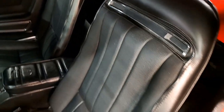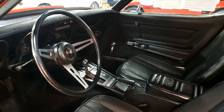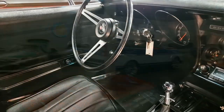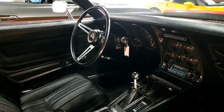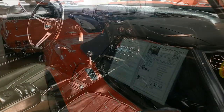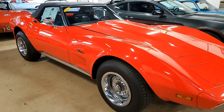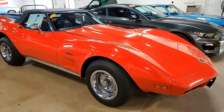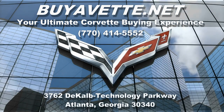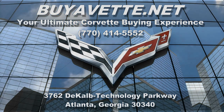We always have 120 Corvettes or more in stock here in Atlanta, Georgia. It's a beautiful car, so take a look and be sure to subscribe to our YouTube channel and hit the notification button — you'll get a notification every time a new car comes on our showroom floor. We hope to hear from you real soon. We're BuyaVet.net in Atlanta, Georgia, and we hope to be your ultimate Corvette buying experience. We'll see you next time.